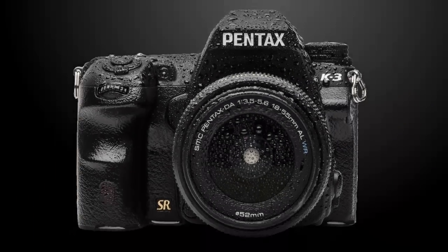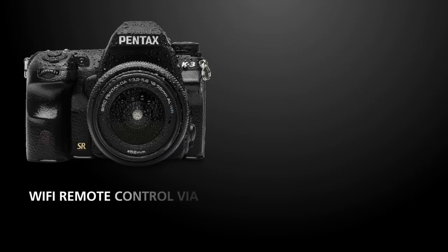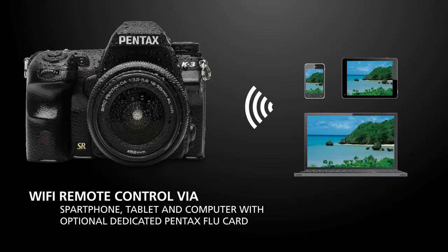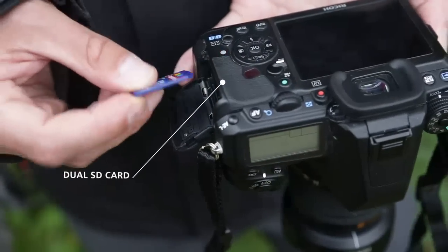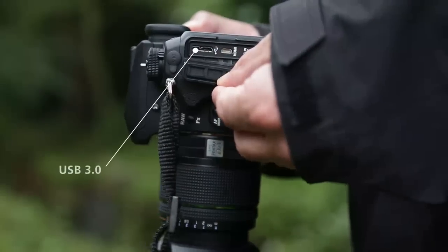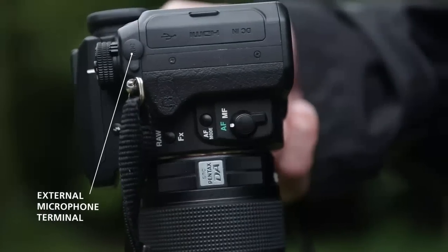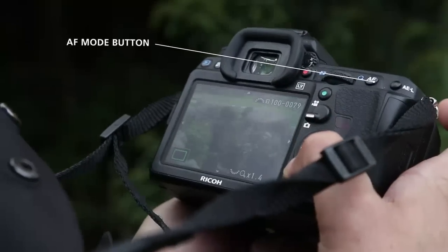The dedicated Pentax Flu card enables wireless connection to a smartphone, tablet, laptop or desktop computer. Via a web browser, the user can see live view images, release the camera's shutter, move the autofocus point and check images saved in the camera, all using the device's screen. For faster image transfer, the K3 is equipped with dual SD card slots and a USB 3.0 connection, as well as X-Synchro flash, an external microphone input for controllable sound, and a new AF button on the front for quick access to AF modes.